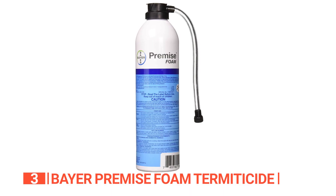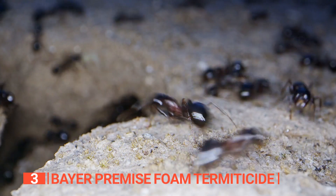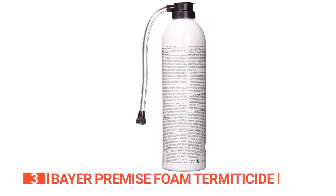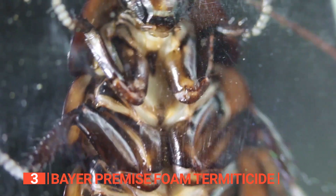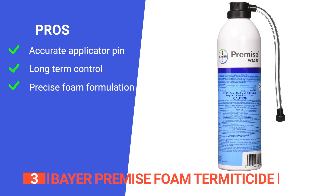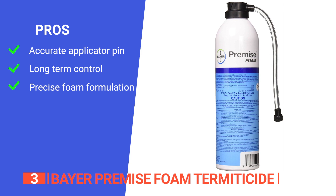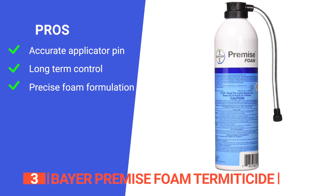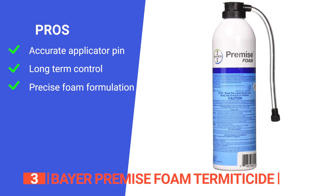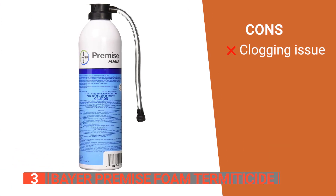Like the Harris Termite Control Treatment, it is also odorless and non-staining, making it easy to apply. Its soft foam formulation allows for easier penetration into cracks where pests hide. A single can of Premise Foam treats up to 4,500 square feet for 30 days, helps get rid of termites and other wood-destroying insects, and keeps your pets and children safe. Its pros are: the applicator pin allows accurate entry spray into exit holes to drown termites in the chemical, it has long-lasting residue for long-term termite control, and it delivers a precisely formulated dry foam desirable for complex infestations. However, the applicator tube is prone to leaking and possible clogging.